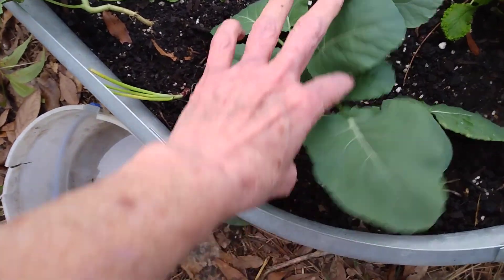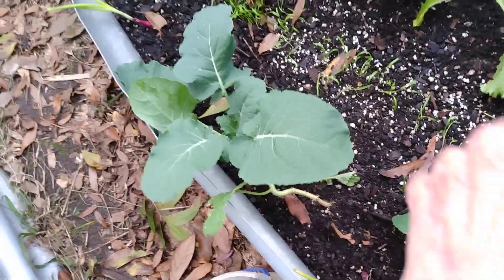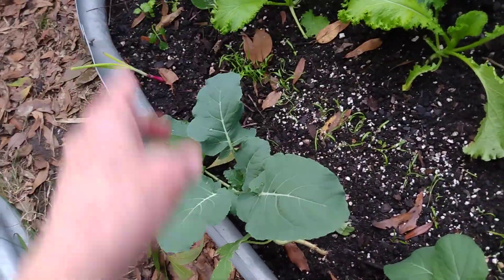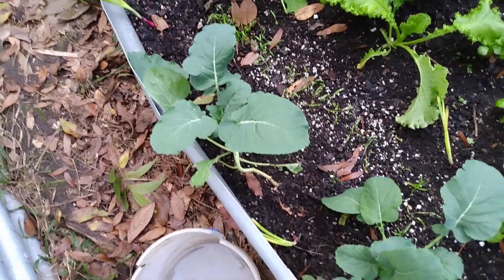This is broccoli and it's two plants very close together — I need to separate them. Over here: this is broccoli, that's a cabbage, mustard, mustard, and all those are cabbage. They're all too close together as well.